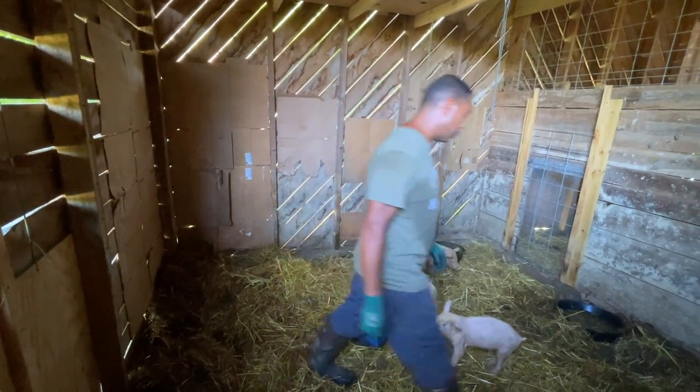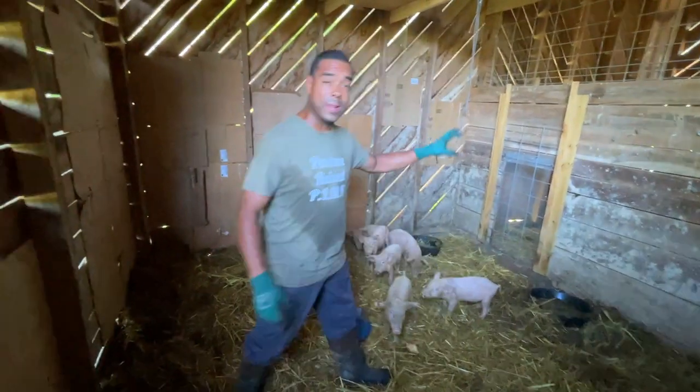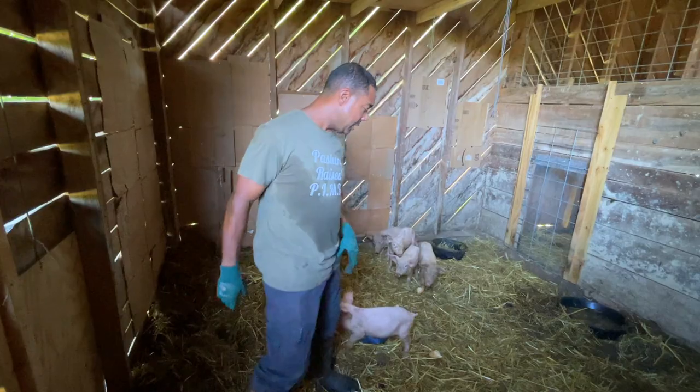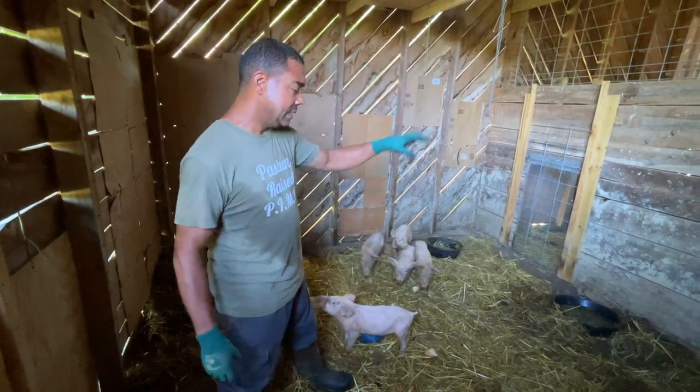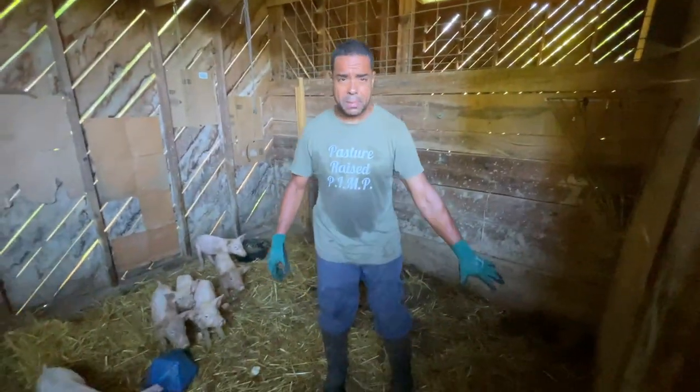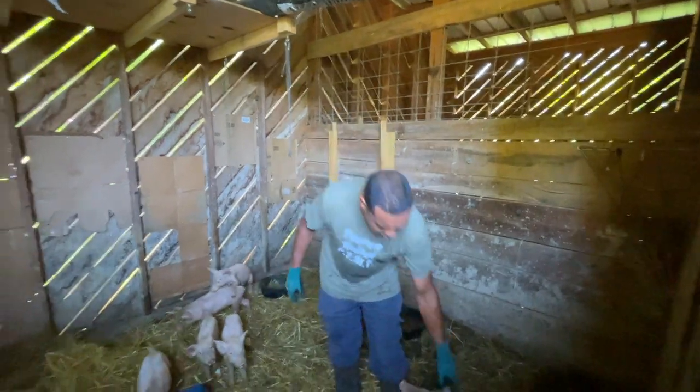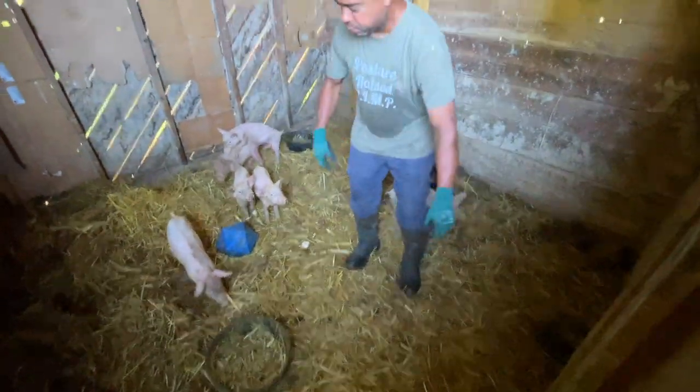We're going to get their water squirted away. When they go into that next stall it's going to be very clean and wonderful. Over here is where they come to eat and drink. They got some mineral. They've been going through kelp like nothing I've ever seen before. Also charcoal — we have them going through a bunch of that as well.